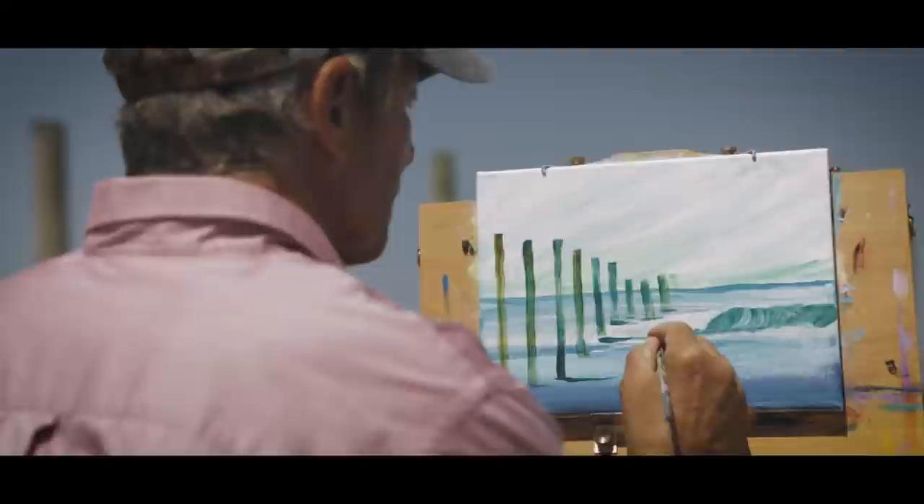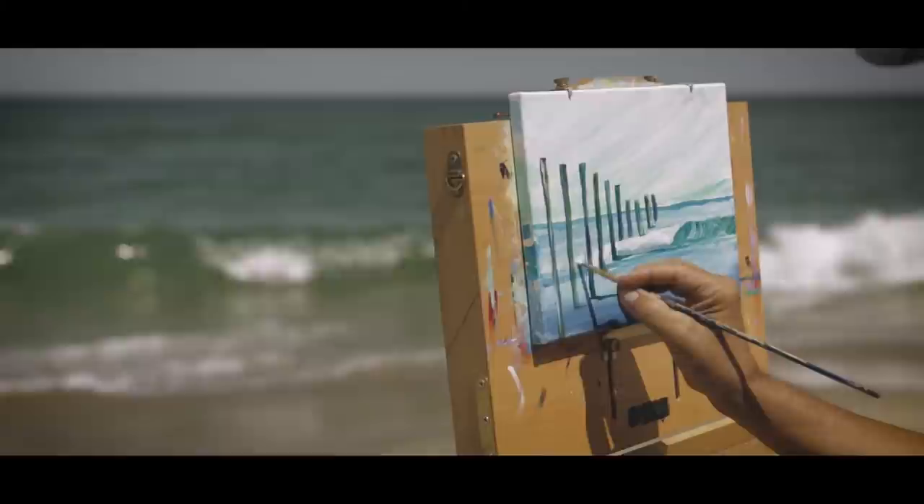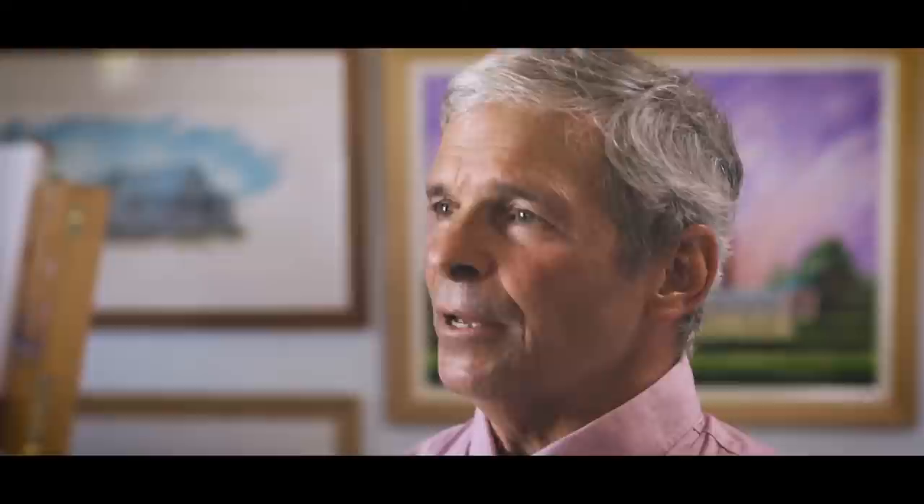Beach scenes for me are just where I grew up — I grew up on the ocean. I've been surfing since I was 10 years old, and just something about anything having to do with the ocean just inspires me. The waves, the color of the ocean — when I'm in it surfing, it just kind of creates a balance in my life that I need.